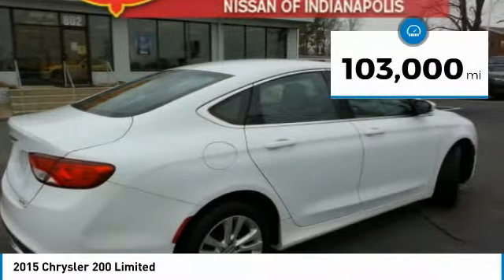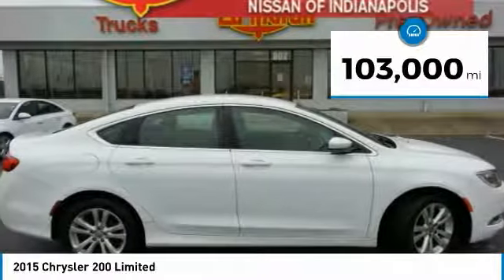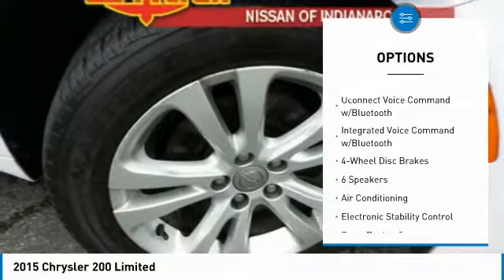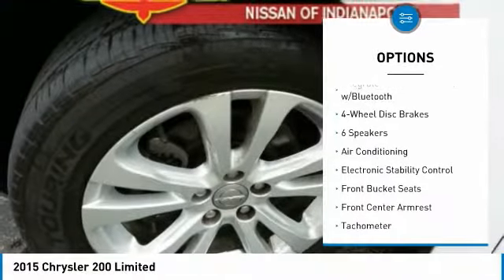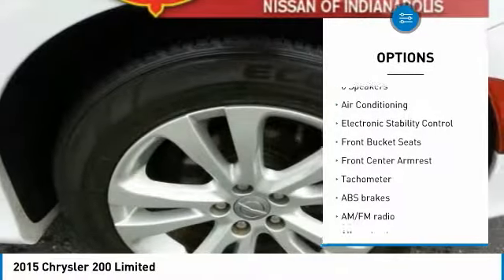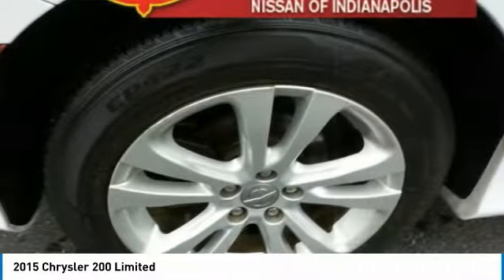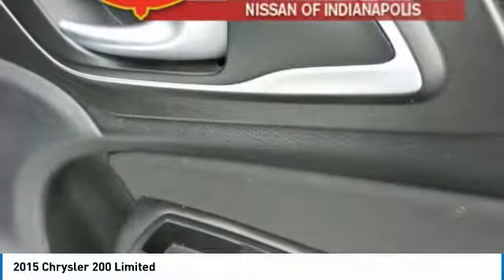This vehicle has less than 105,000 miles. Here are some of this vehicle's great options: air conditioning, dual airbags, alloy wheels, power steering, four-wheel disc brakes, electronic stability control, power windows, rear window defroster, security system, and brake assist.